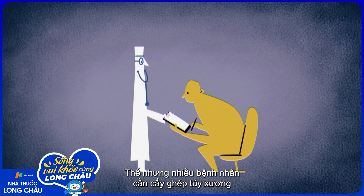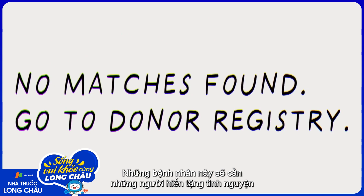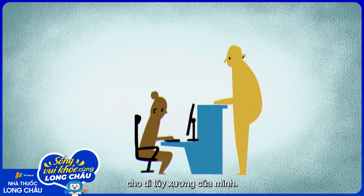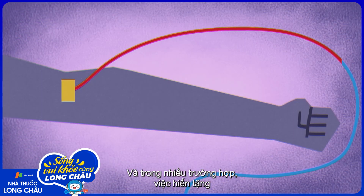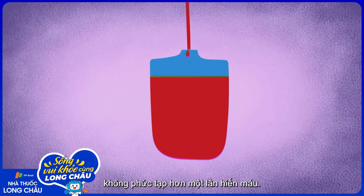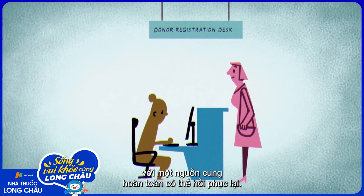But many patients who need a bone marrow transplant don't have a matched family member. Those patients turn to donor registries of volunteers willing to offer their bone marrow. All it takes to be on the registry is a cheek swab to test for a genetic match, and in many cases the donation itself isn't much more complicated than giving blood. It's a way to save someone's life with a resource that's completely renewable.